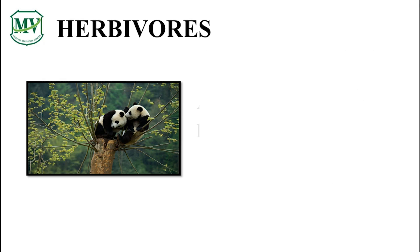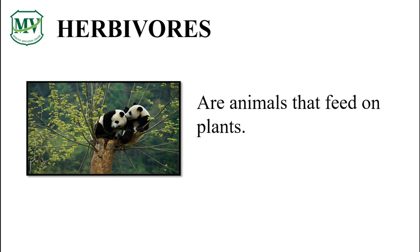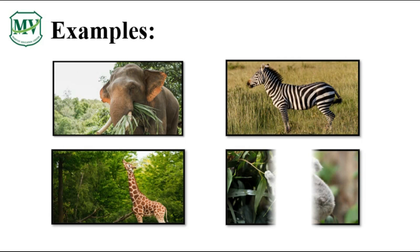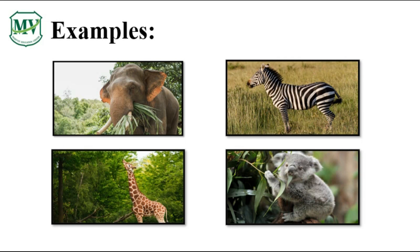Herbivores are animals like pandas that eat only plants. Can you think of some animals that eat only plants? Here are some other animals that eat plants — can you name them? We have elephant, giraffe, zebra, and koala. All of them are animals that we call herbivores!